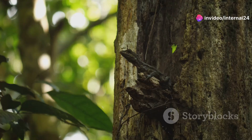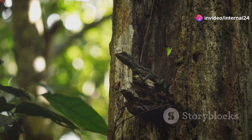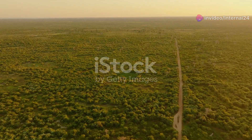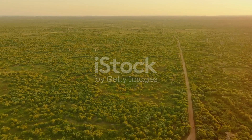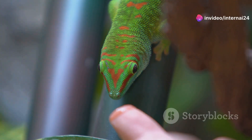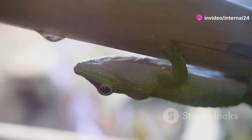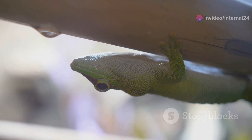Hey there, nature lovers! Do you ever wonder what it would be like to live in a land of mystery and wonder? Well, today we're travelling to Madagascar, an island bursting with unique wildlife and home to some of the most fascinating creatures on Earth — geckos. Madagascar's geckos are nothing short of amazing. These little reptiles have evolved some incredible adaptations to survive in their diverse environments.